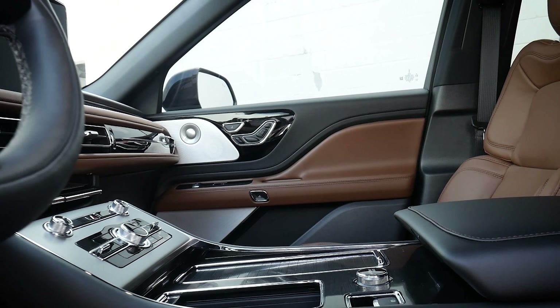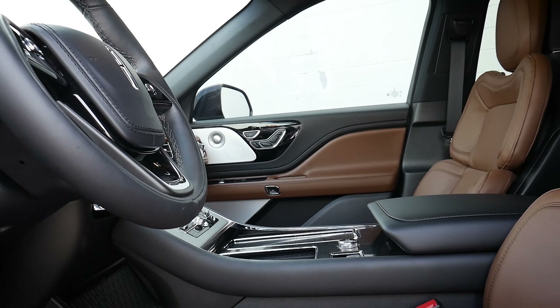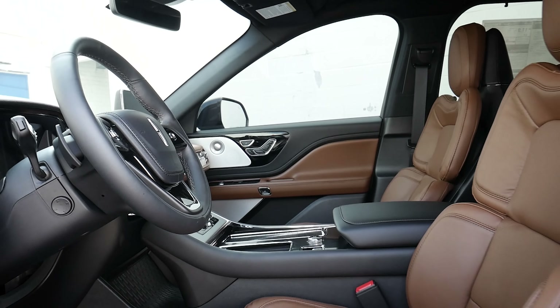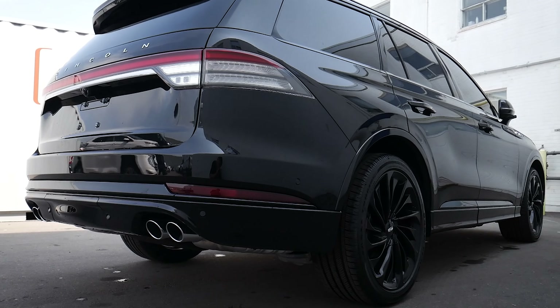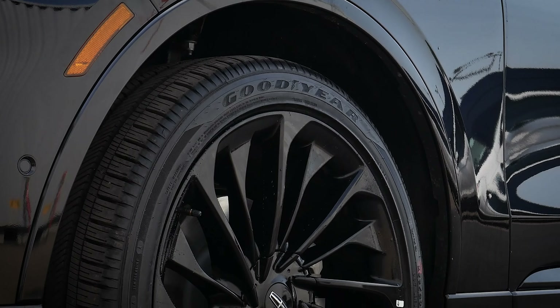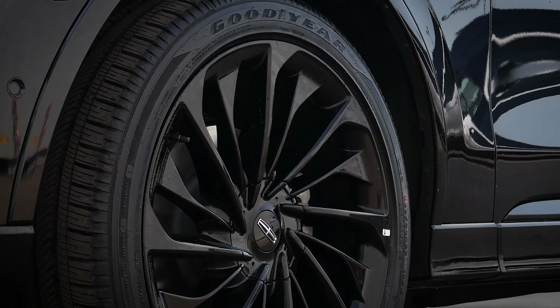Let's dive in and unpack it, because the Aviator — this specific one — looks really, really sharp, and there are a few reasons why. It has the new jet package that's available in the vehicle. We've got these beautiful 22-inch wheels, and they look fantastic.